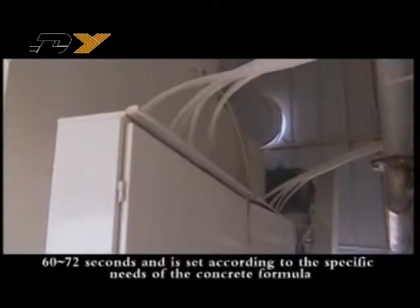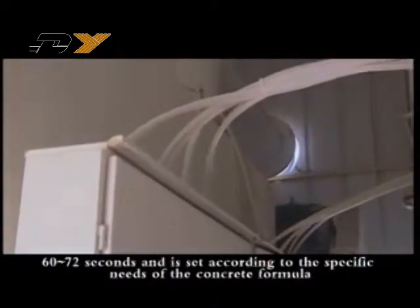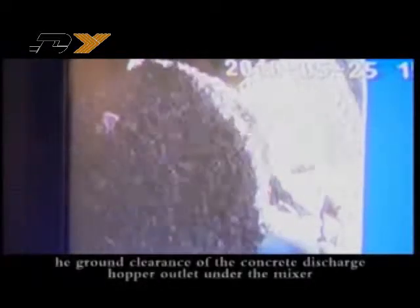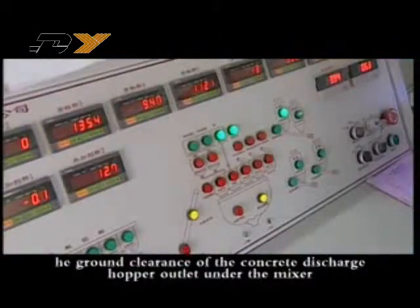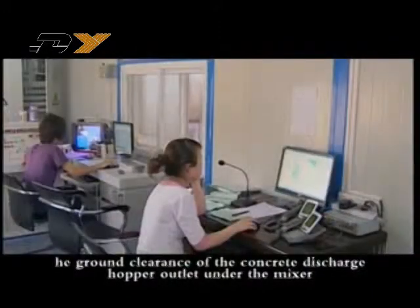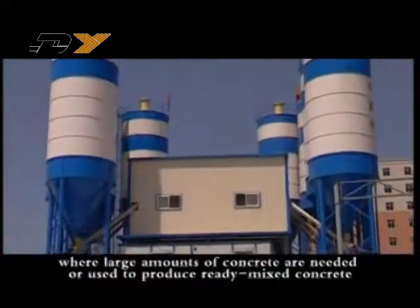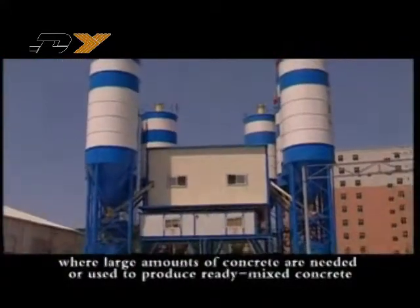The automatic cycle period of the equipment complex is approximately 60 to 72 seconds, set according to the specific needs of the concrete formula. The ground clearance of the concrete discharge hopper outlet under the mixer is large, making it suitable for producing ready-mixed concrete in large amounts.